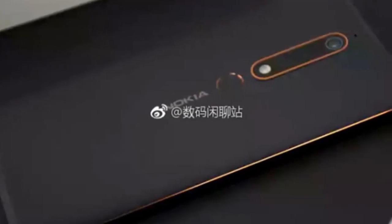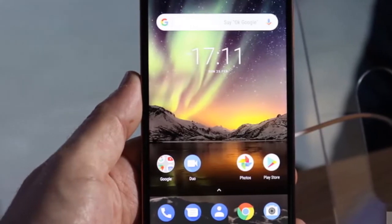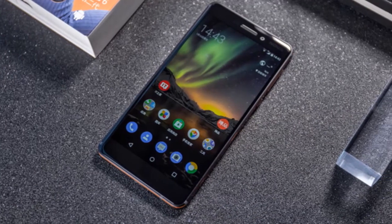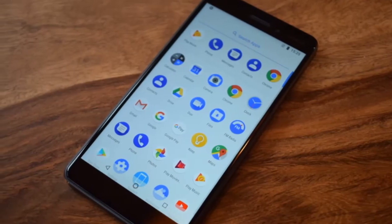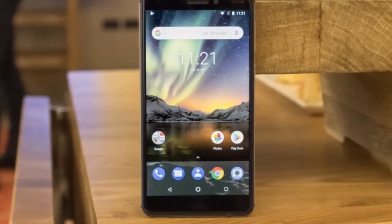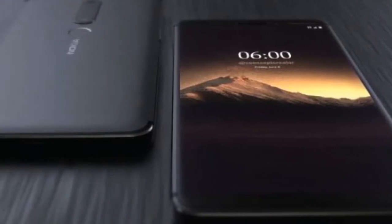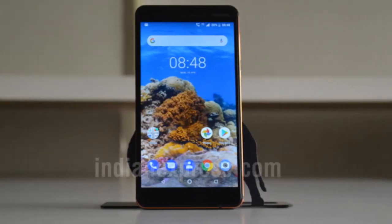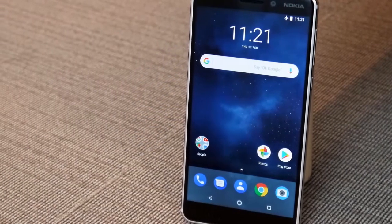The Nokia 6.1 sells as an unlocked phone for $270 on Amazon and Best Buy. We feel that the $250 to $300 range is the lowest price point where you get acceptable quality without any major compromises, and there are actually some great alternatives to the 6.1 if you are looking for a phone at this price. At the end of the day, the Nokia 6.1 brings some welcome improvements over the predecessor — a faster processor, 4K video, and fast charging are definitely things that make the new 6.1 a much better phone.